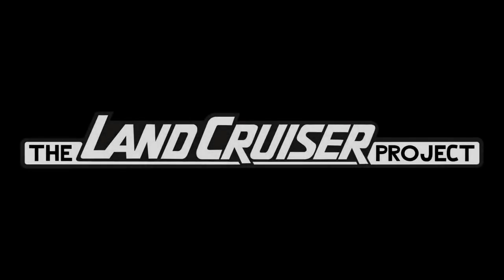Welcome to the Land Cruiser Project. What we do on this channel is review auction listings on Bring a Trailer, Cars and Bids, or other online sources, specifically for 80 series, 100 series, and 200 series Land Cruisers. We go through the listings, the photos, the videos, see if there's anything out of place, and help point out issues so you can make a better decision if you're in the market for one.